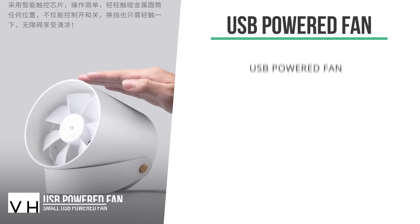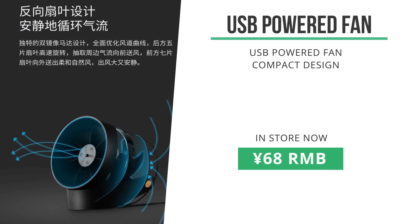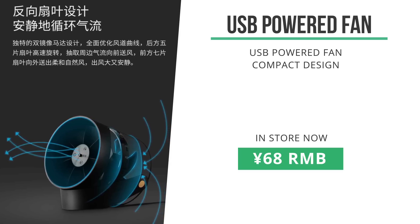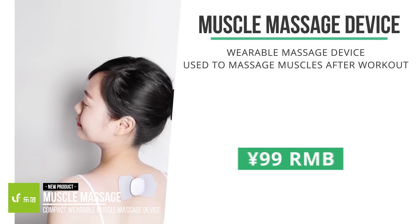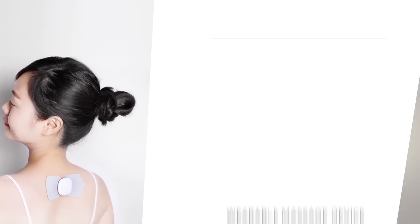This small but super nice-looking USB-powered fan just hit the Mi store. At only 40 dBA, it should be very silent and actually quite powerful as well. Coming in at 68 RMB, this looks like a sweet little gadget to have. Next up is this muscle stimulator massage device. You can basically stick it on your body and it helps your muscles recover by massaging. It's out in the store now for 99 RMB.